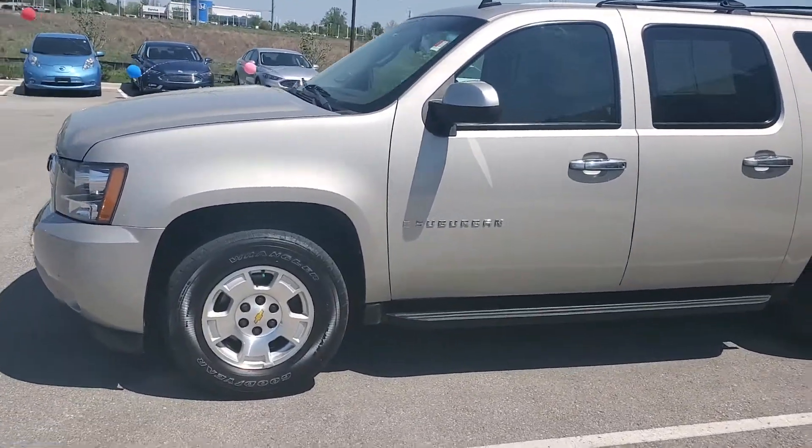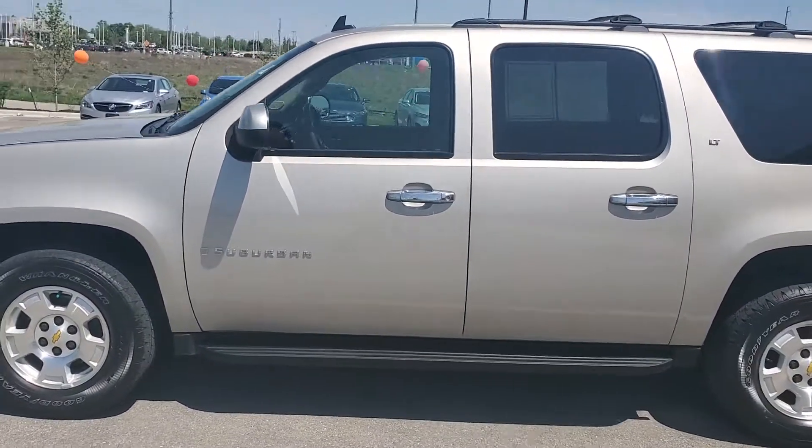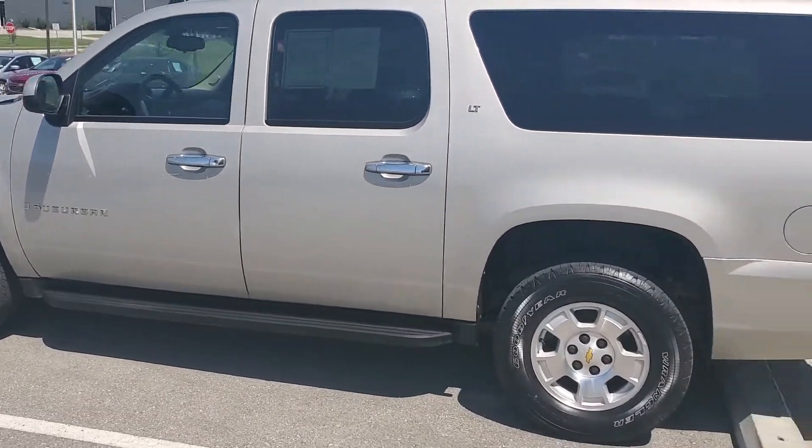Hey Mr. Jackson, this is Jeremy here at Premier Auto Outlet and as you can see here it's the 2009 Chevy Suburban that you inquired about.